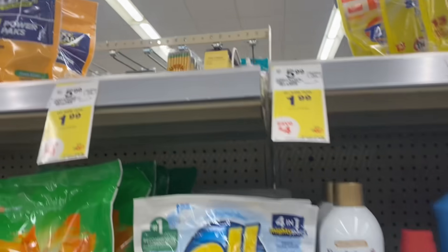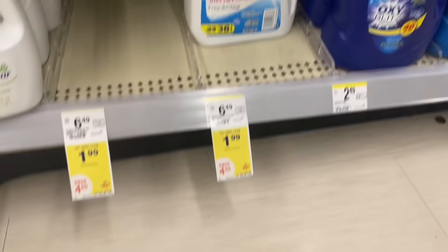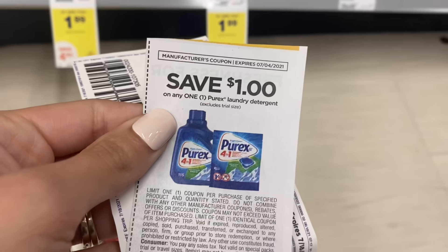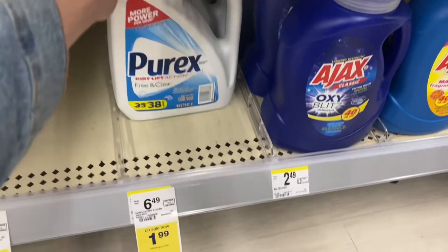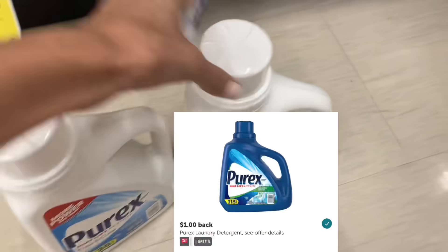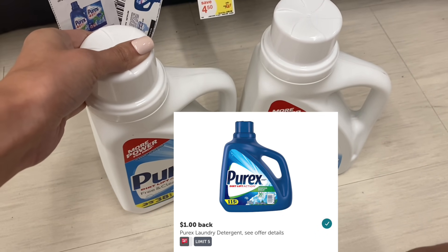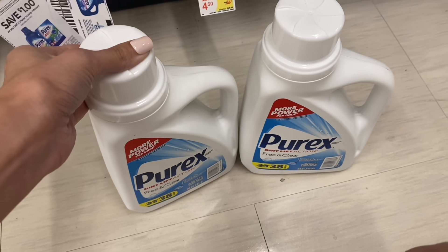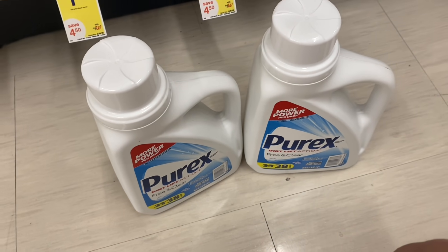Next up, we are picking up some Purex. My store is all out of the regular packs and regular liquid, but they do have the free and clear one, and it does qualify for the Ibotta rebate. These are on sale for $1.99. You can use a $1 coupon out of today's inserts or print a $1 coupon — I'll have the link below. You're going to pay $0.99 in the store, get a $1 back on Ibotta, making it completely free. You can get that Ibotta rebate up to five times, so you can get several of these.